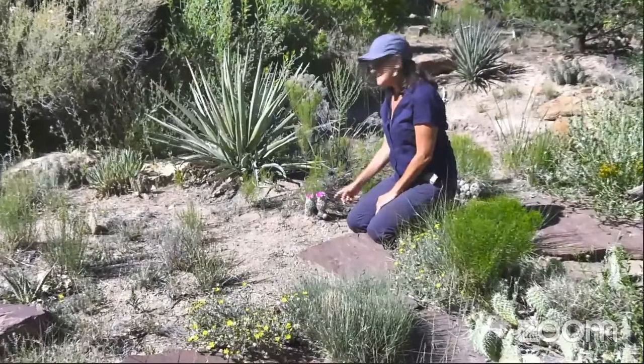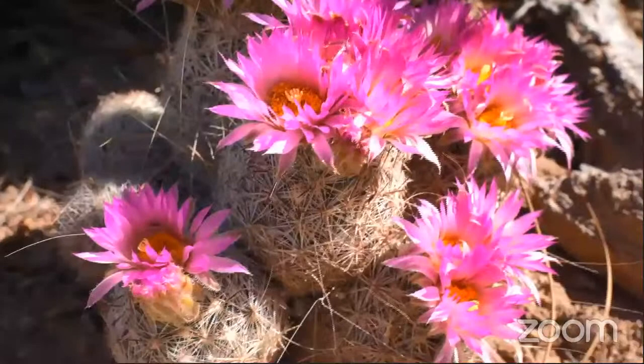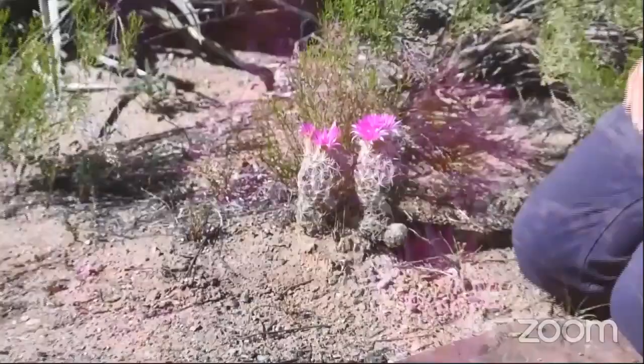This little guy down here is an Escobaria, or a pincushion cactus. It's really important to consider including cactus and other small succulents into your landscape because they provide pollen and nectar for some of our smallest native bees.